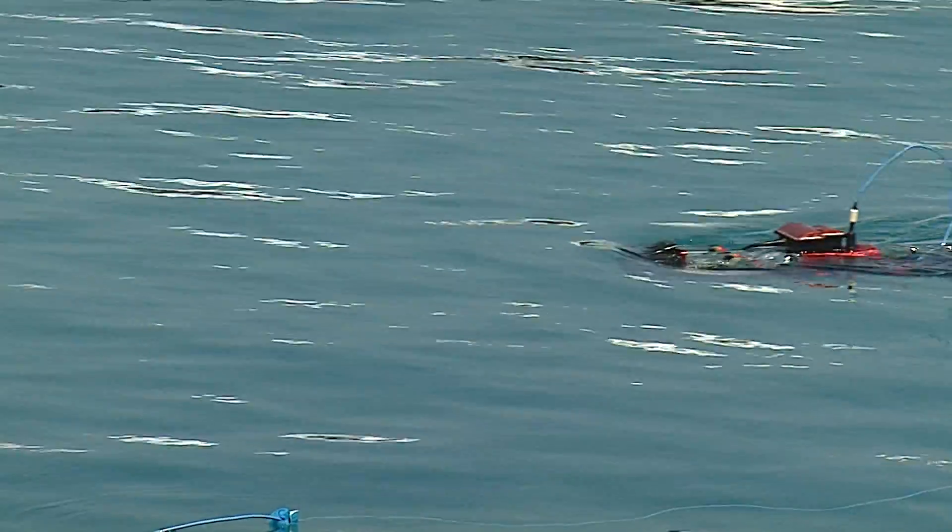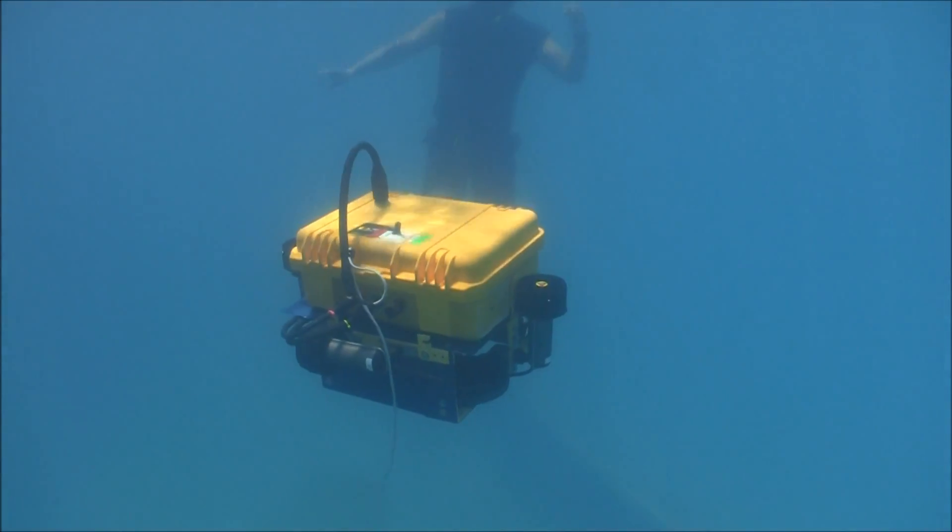These aren't your father's submarine races. In fact, it's not likely that dad could have put together the intricate computers that are bottled up in hopefully watertight cases.